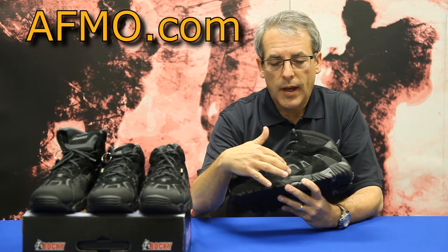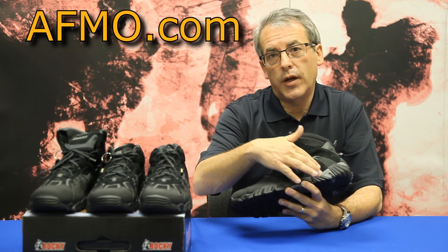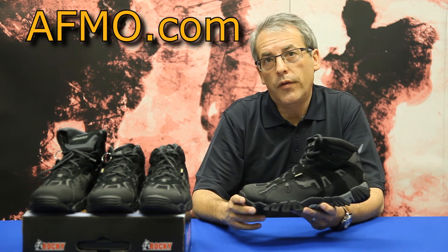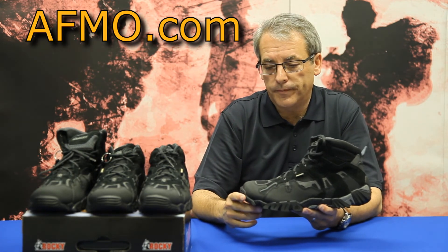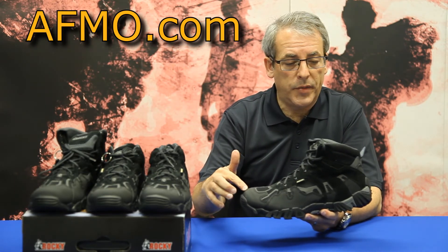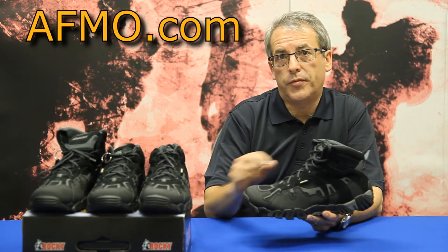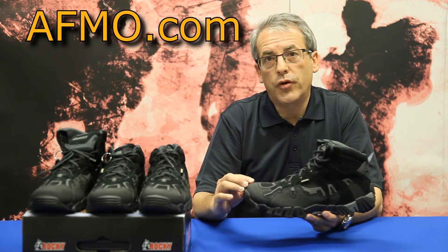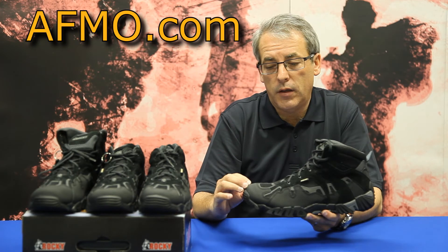You've also got leather — a suede leather reinforcement all the way around the breathable athletic mesh. The boot also features a toe reinforcement and a heel reinforcement made out of an abrasion-resistant polyurethane.